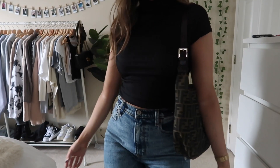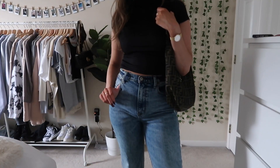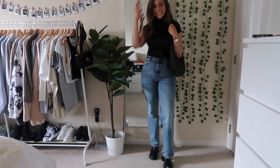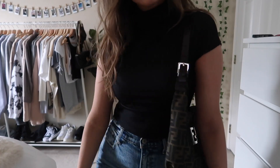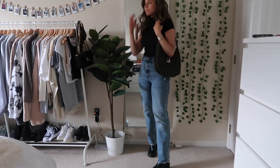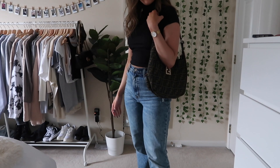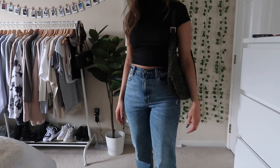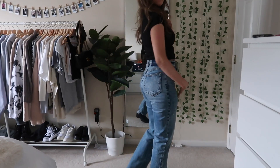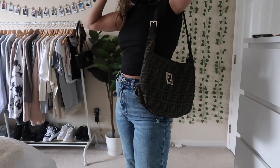Next up I just have this short sleeve mock neck — this is like the perfect transitional fall piece. It's from Boohoo so it's actually really affordable. I just paired this with my Fendi bag which is pre-owned, so it was actually a really good price considering it is designer. I can really fit so much in it. I just love this outfit — I feel like it's really the perfect transitional fall outfit.